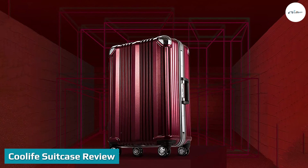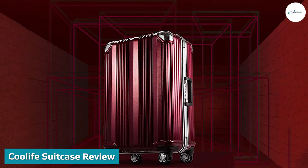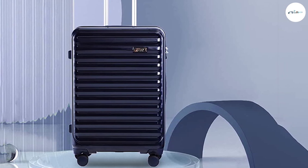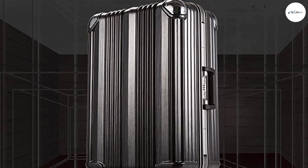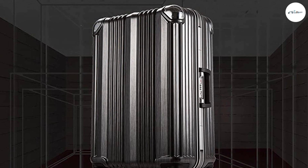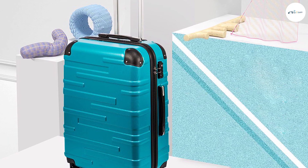Cool Life suitcase review. Material: ABS plus PC plastic is used in the manufacturing of this sturdy and tough suitcase. The ABS plus PC thermoplastic offers shock resistance, heat resistance, and high strength. In addition, this luggage bag can also withstand rain due to its water resistance properties.